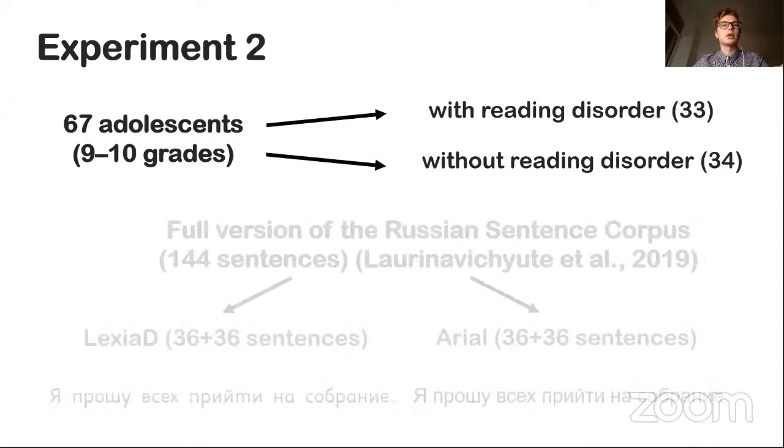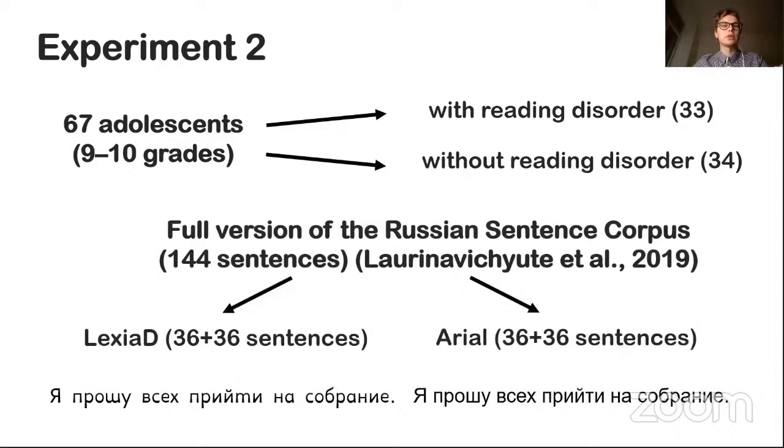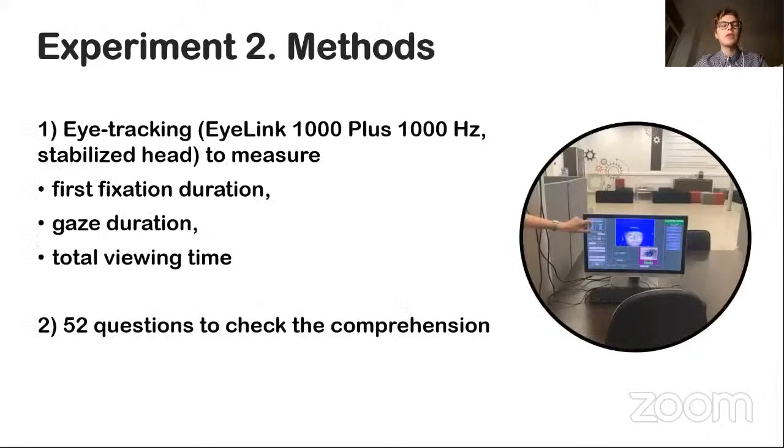The participants were 33 adolescents with reading disorders and 34 adolescents without disorders, in grades 9 to 10. Participants read a full version of the Russian sentence corpus, which consists of 144 sentences. This time, the more familiar and more common Arial font was chosen as the competing font. The corpus was divided into four parts of 36 sentences — two parts in Lexia Dini and two in Arial. We recorded eye movements and asked questions about some sentences, just as in Experiment 1.